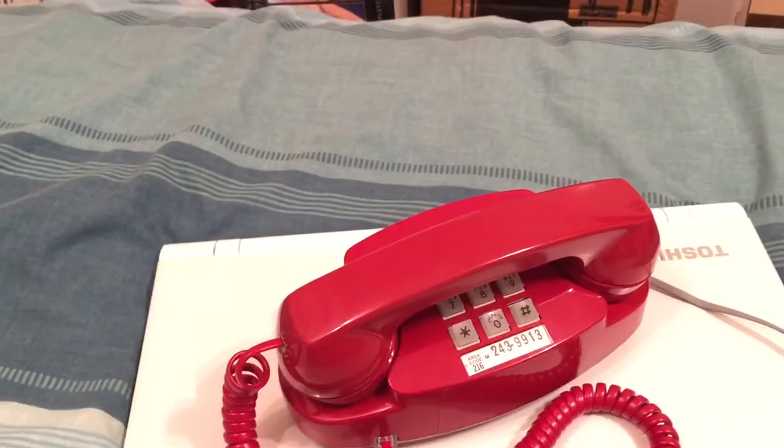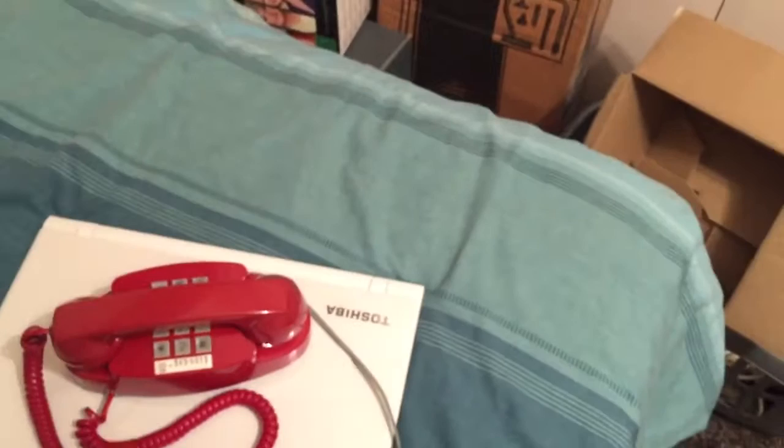I'll quickly turn the lights off and show you the keypad lit up in the dark. So it's just in the regular setting at the moment. When you lift the handset, as you can see, the keypad lights up — and the camera isn't actually doing it justice. It is a lot brighter than it's showing on camera.